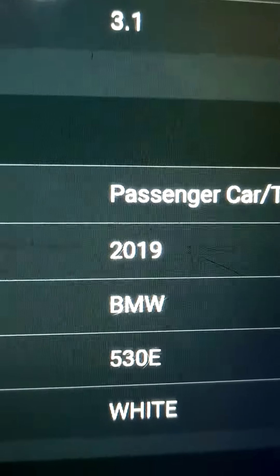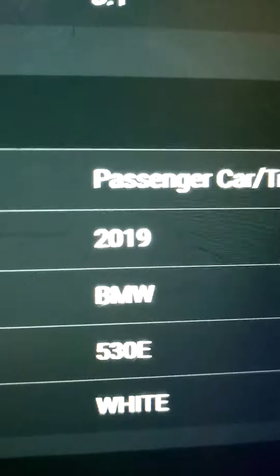We have a BMW 2019 530E and I've been driving it off the bed. It has a flat tire — run flats, no spare. They could have easily driven it off the freeway, but they decided to park here instead.